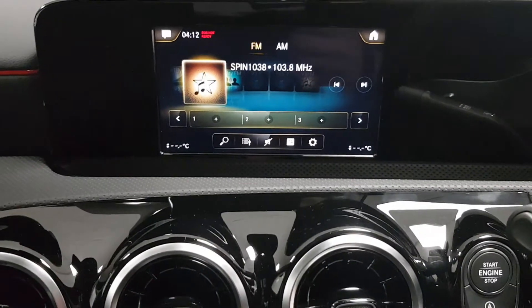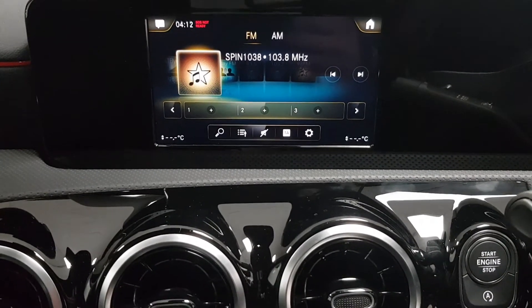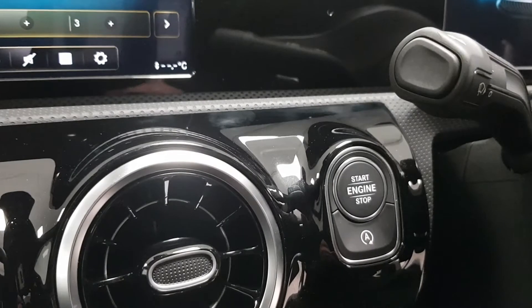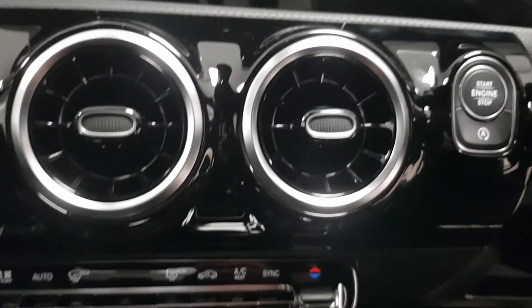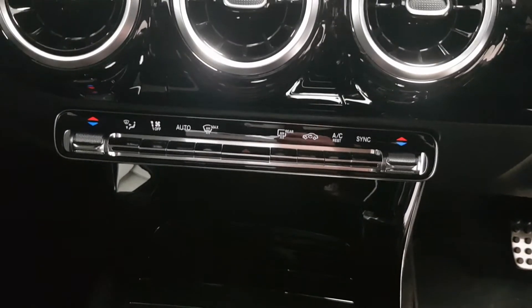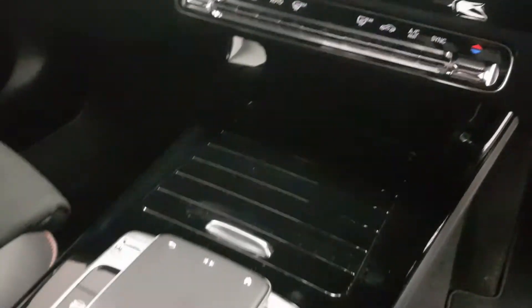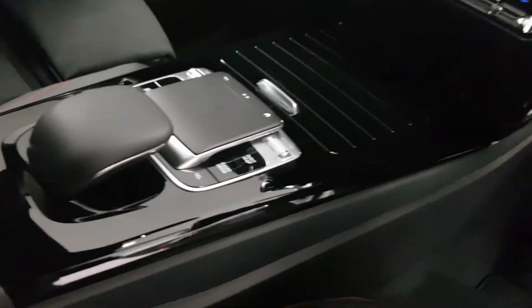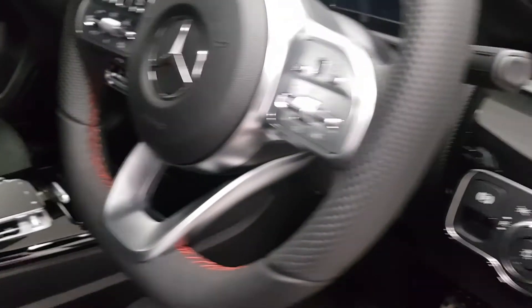In the centre console you have your radio, reversing camera and Bluetooth menu. Keyless start is on the right hand side. Moving down the dashboard, dual climate control is here, which means you can have the left and right hand side of the cabin at two different temperatures. This car has the Mercedes-Benz MBUX interface which really should be seen in person.